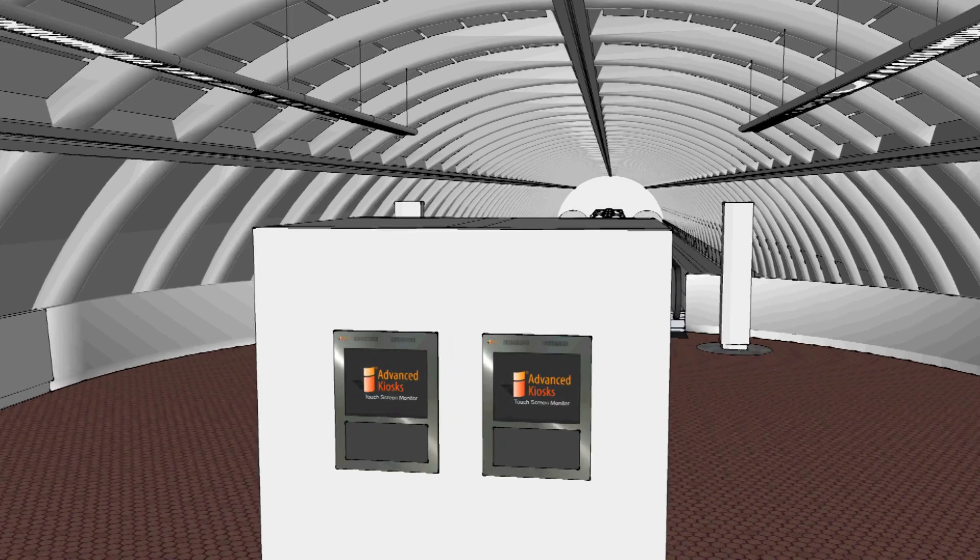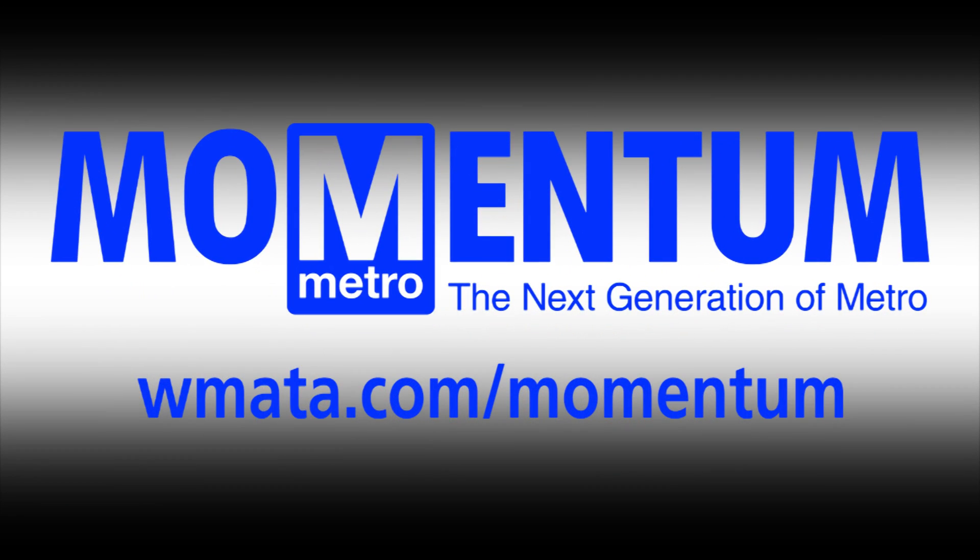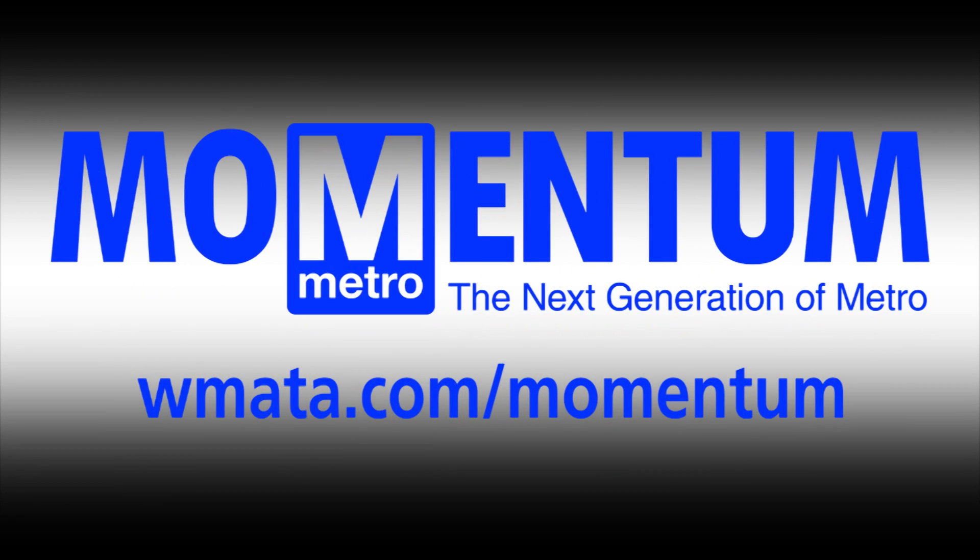Thanks for joining us on our virtual tour of the future model station. To learn more about Metro's Momentum plan, visit wmata.com/momentum.